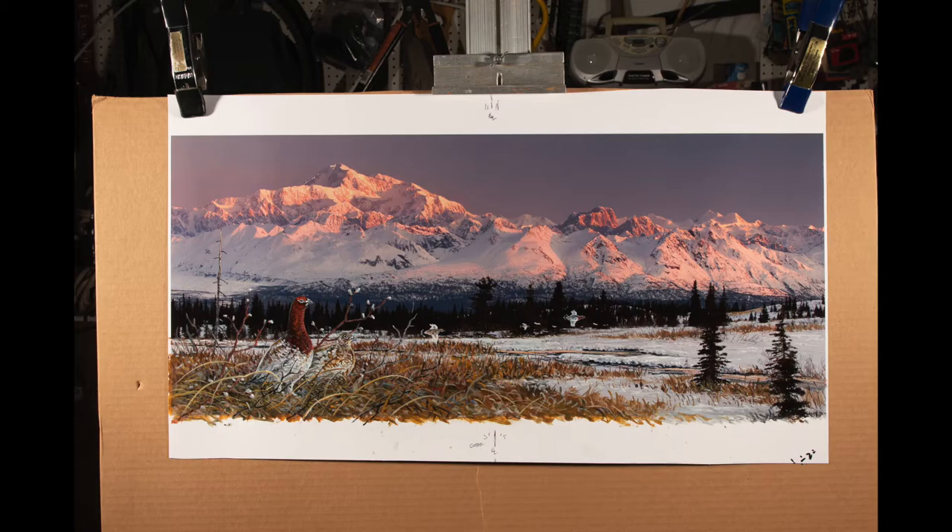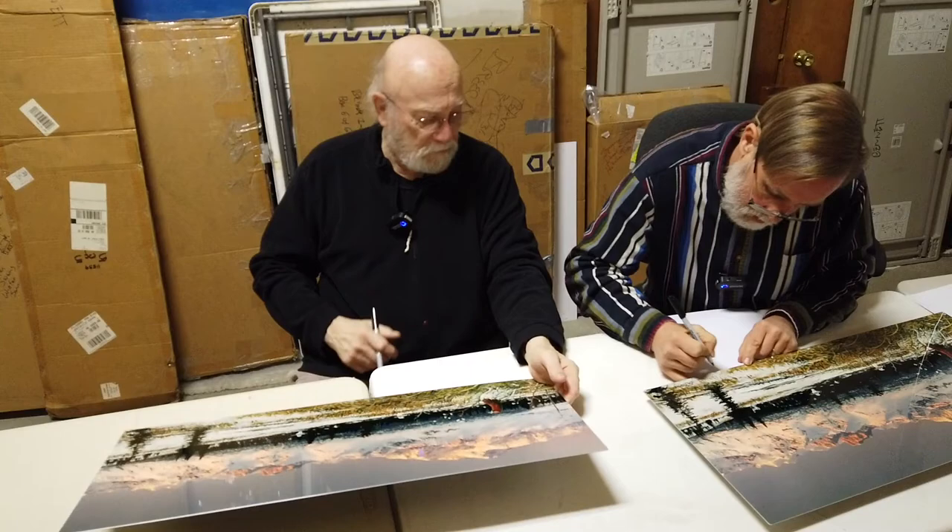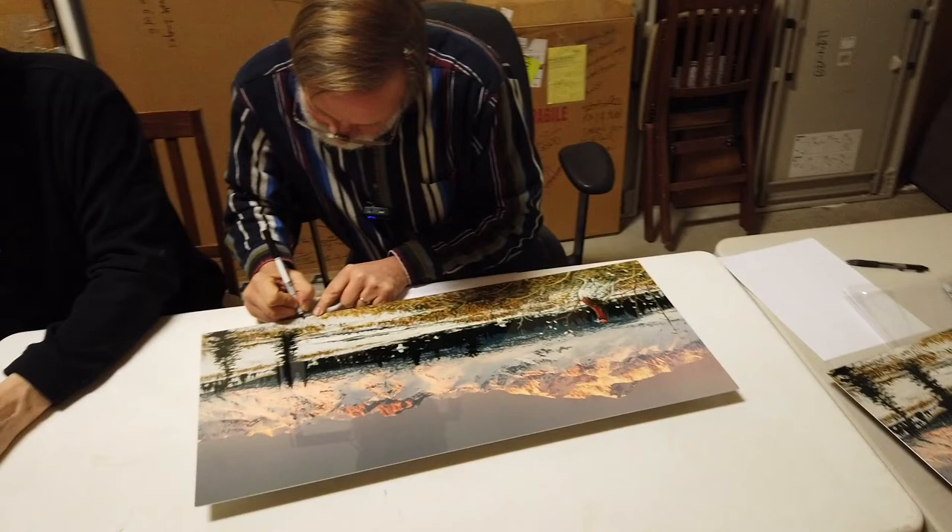Here's the original image as it hangs to be scanned for the book. Your signature is so much better than mine.